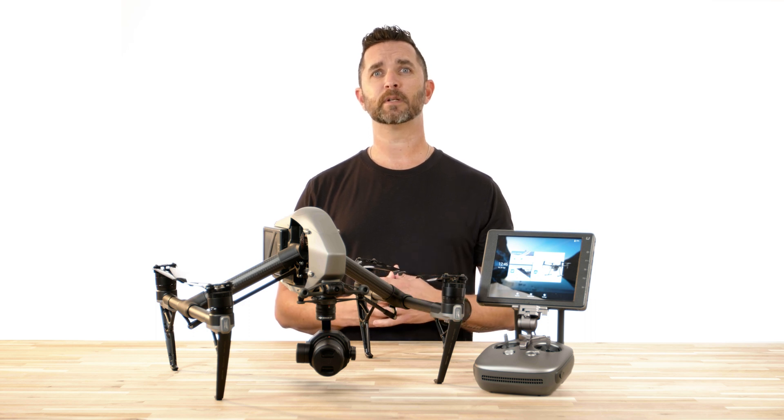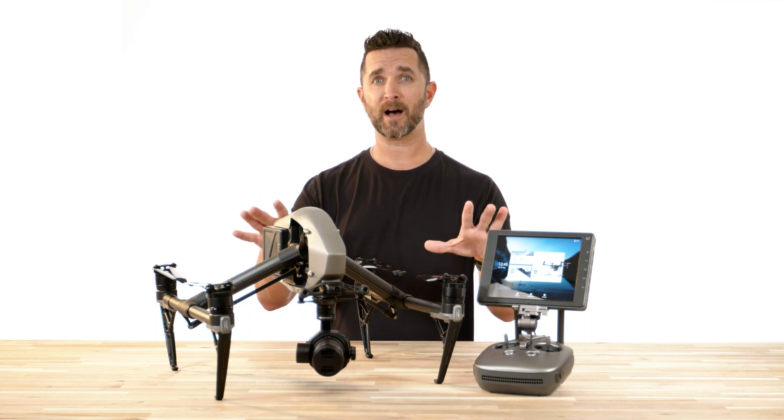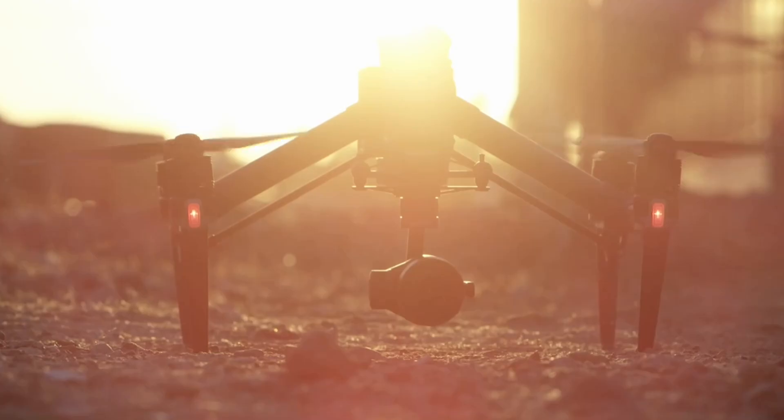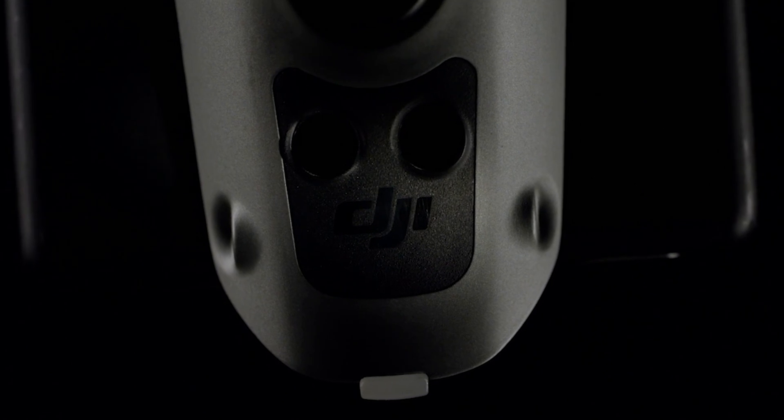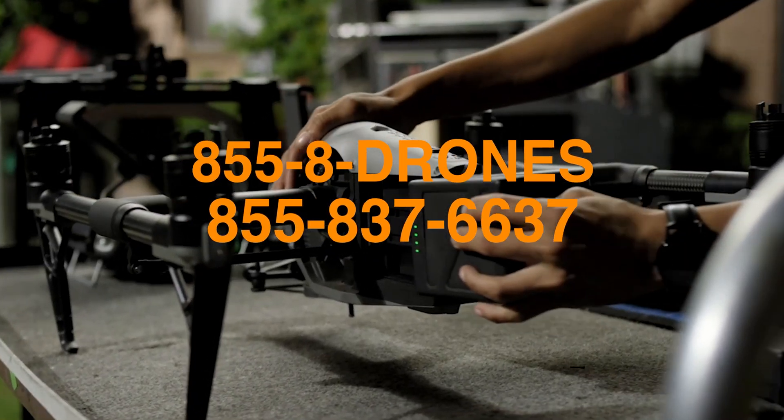There's a link in the description below, and since it's been seven years since the last Inspire model, we have a great feeling it's going to be a long line, but we will be ready and waiting for you. Thanks for watching this video — we can't wait to get the Inspire 3 in the sky above you very soon.